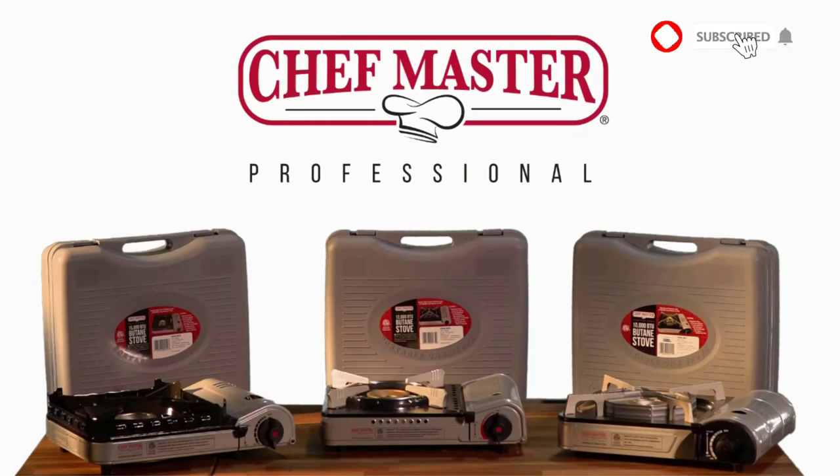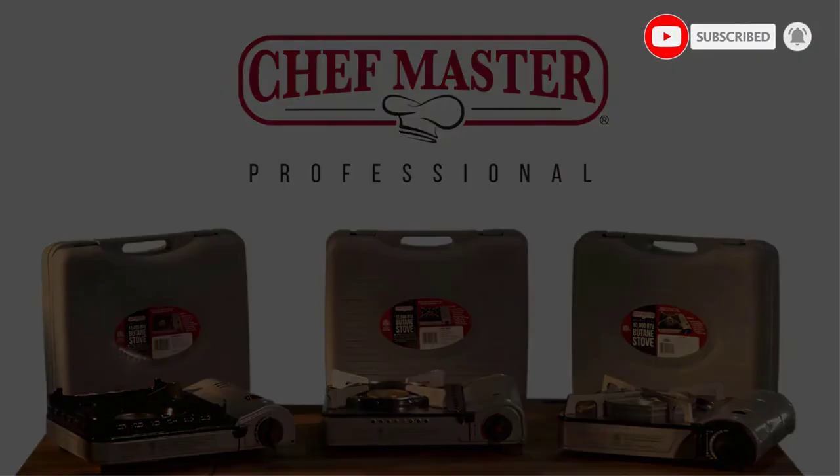All in all, a really great stove that will make your BBQs even better and give you the heat you need for cooking up any extras while you're grilling.